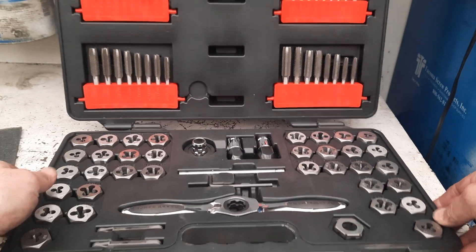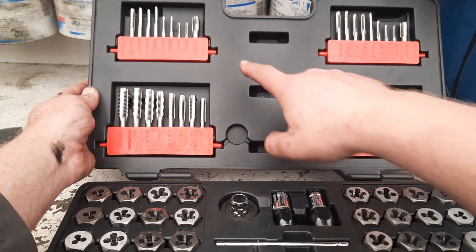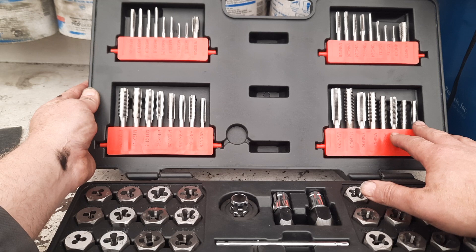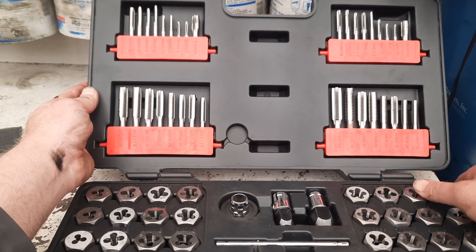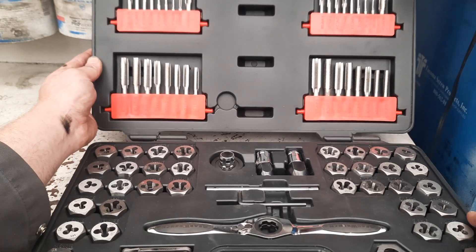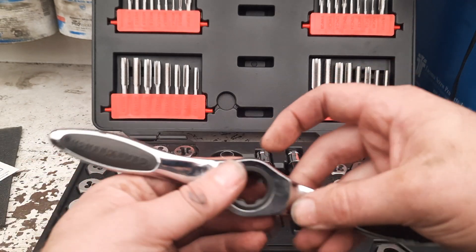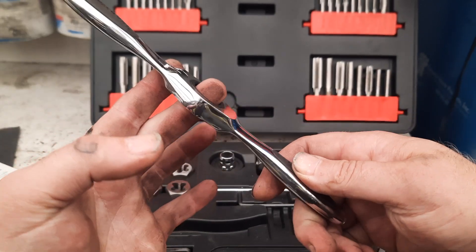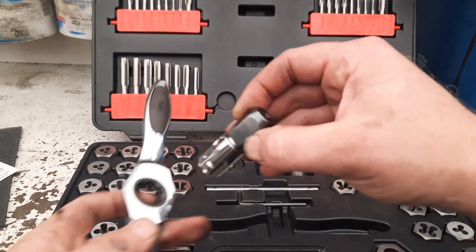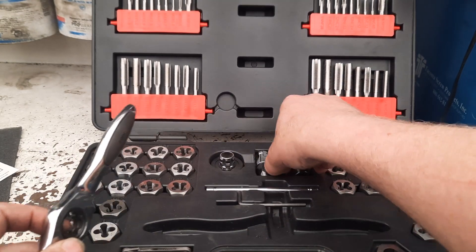The impressive part — let me see if I can get a top-down view here — there are some signs of it being used a few times. I didn't see any damage to the taps, everything is here, and no damage to the dies. So it's a complete kit, which is a little unusual for buying used, though I've been seeing more of it recently. The GearWrench does have this ratcheting tap handle, which is kind of interesting. They give you the small and the larger tap adapter.